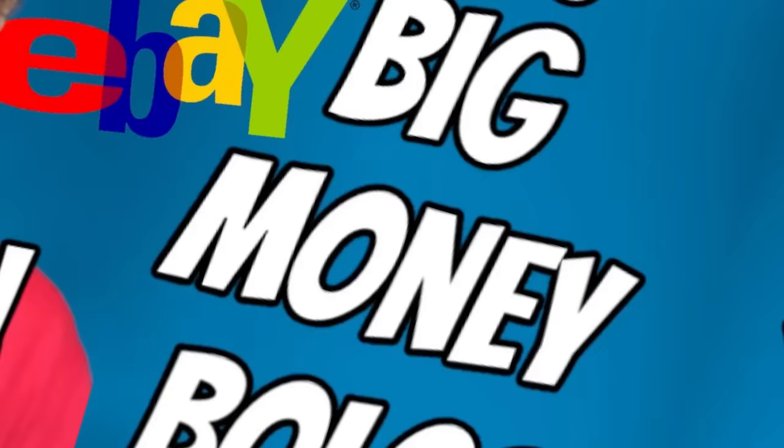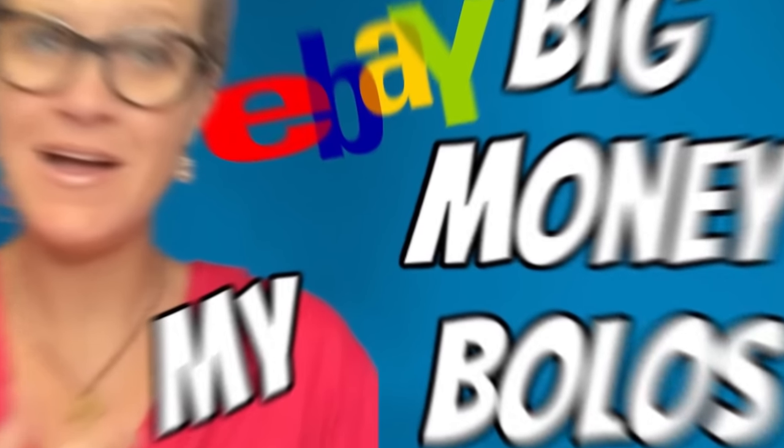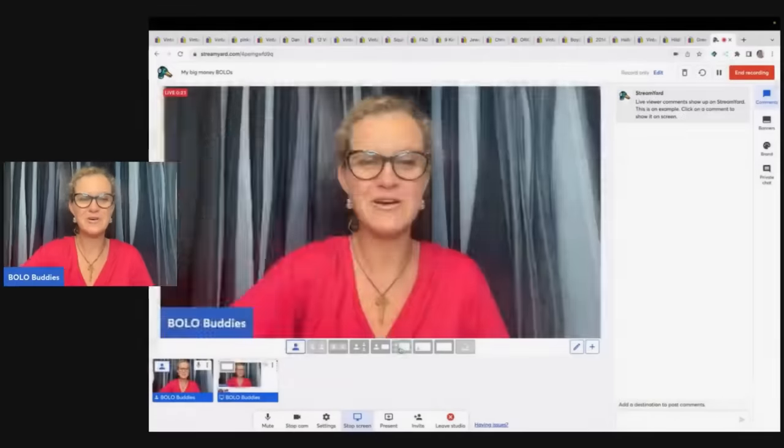Hey, Bolo Buddies. Thanks for watching. All right, you guys, in this video we're going to talk about my big money bolos — items that I picked up pretty cheap and sold for what I consider big profit. I'm going to tell you where I got it, what I paid for it, and what it sold for. These are items that I sold on eBay. So let's get started with the first item here.